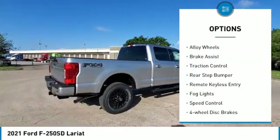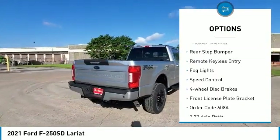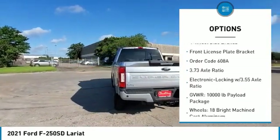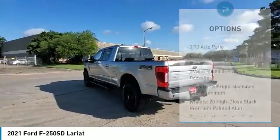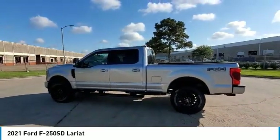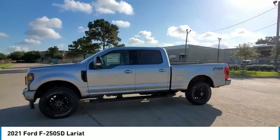Electronic stability control. Alloy wheels. Brake assist. Traction control. Rear step bumper. Remote keyless entry. Fog lights. Speed control. Four-wheel disc brakes. Front license plate bracket. Your new ride is just a phone call away.